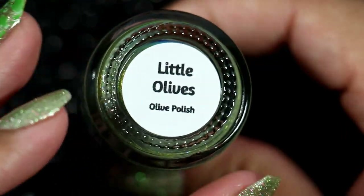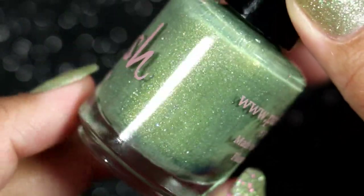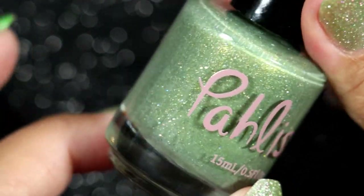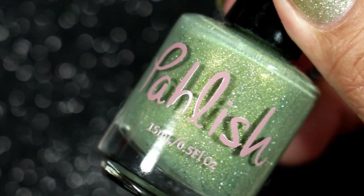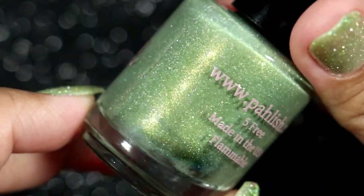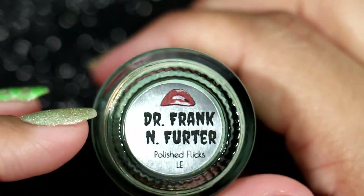Another green polish I purchased is Little Olive from Polish'd Gal's custom group olive polish. At first I wasn't going to get it, but the more I looked at it the more I loved it. Shannon from Polish Does does greens so well — I absolutely love her green polishes.